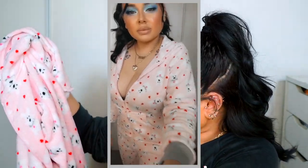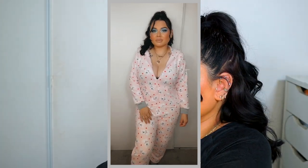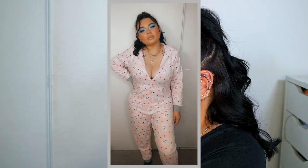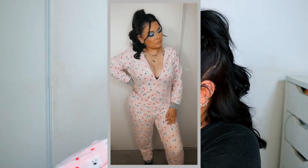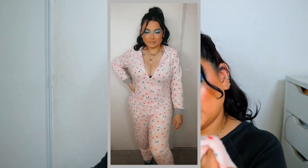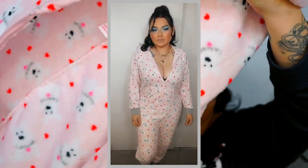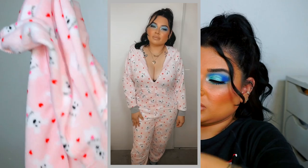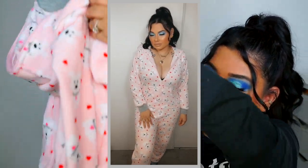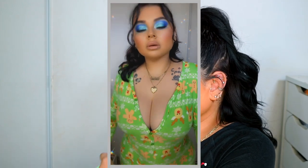This next one is so cute because it has little puppies and hearts on it, so I could actually wear this for Valentine's Day too. It has a hoodie as well. I'll list the name down below. It has a zipper in the front and the same ankle cuff detail on the legs.